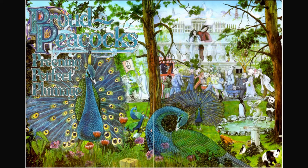Proud peacocks preening perfect plumage. I see a prince and princess, I see a bird called a puffin, I also see a panda bear. What else can you find? There's lots on this page — where's the boy?